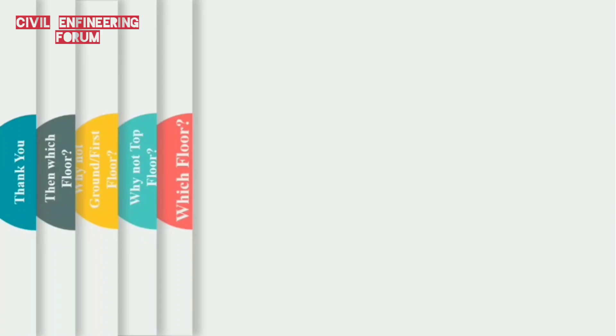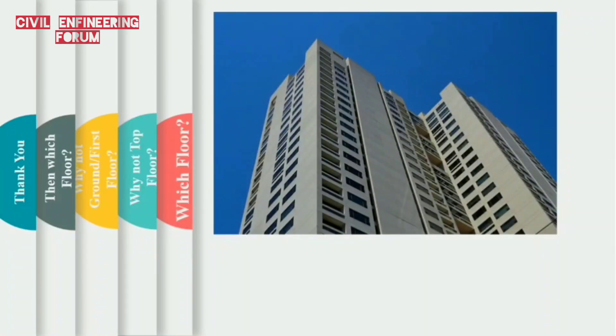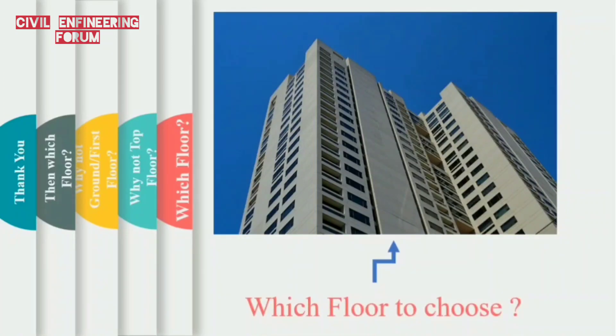Hello friends, welcome to my channel Civil Engineering Forum. In this video I am going to share my review on which floor we should go for if we are buying an apartment. I have prepared this video for those people who are planning to buy an apartment and should know the factors which may affect the floor level choice. It is definitely upon the owner to decide, but here we are discussing some technical points on which floor is practically feasible to help maximum comfort.